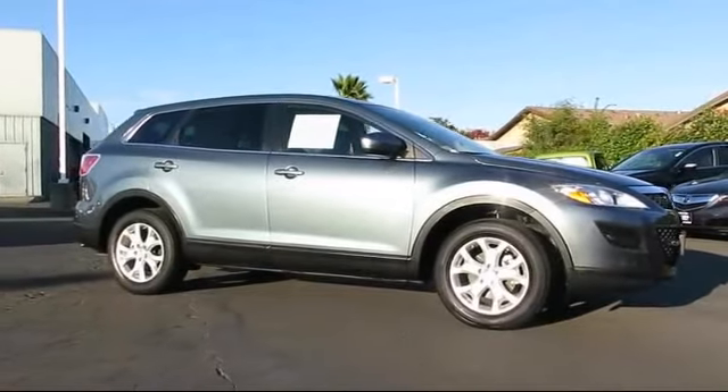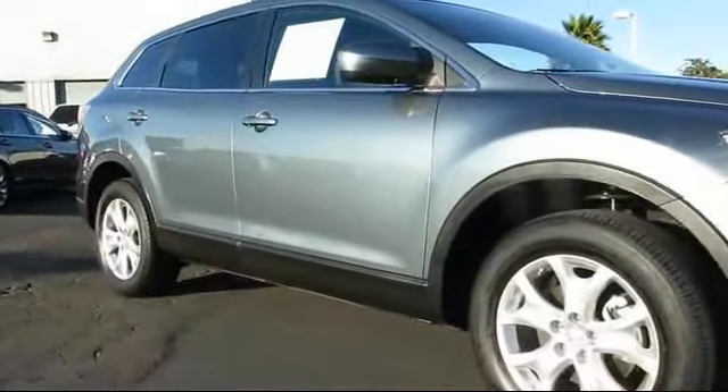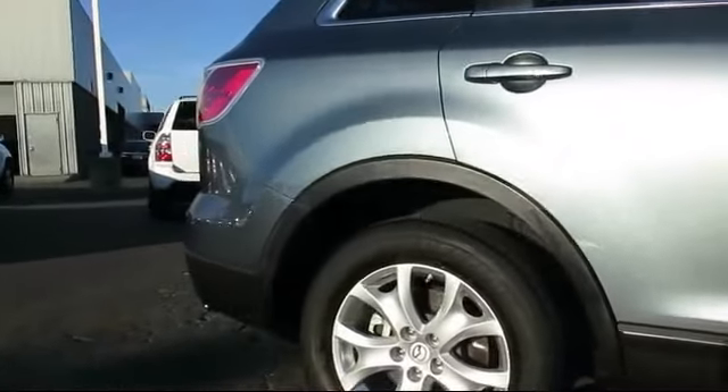This vehicle comes equipped with keyless entry, steering wheel controls, alloy wheels, air conditioning, traction control, power windows, and a CD player with side airbags.